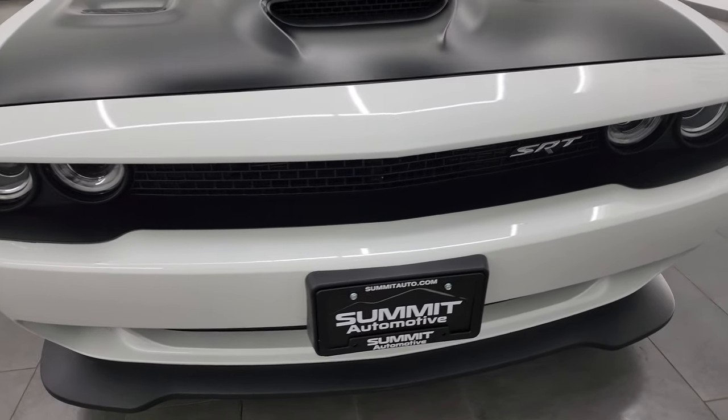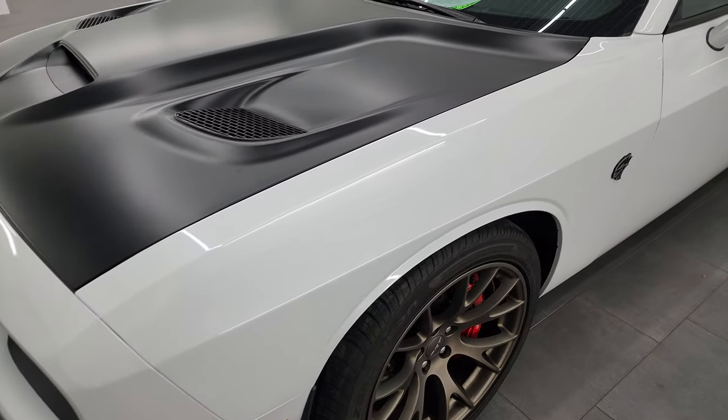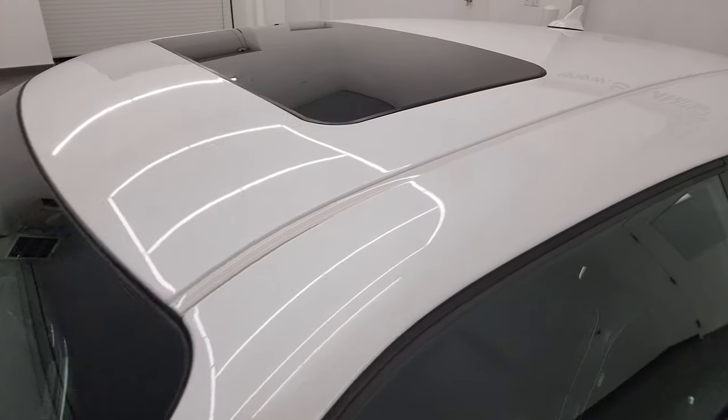That's exactly what I'm going to do in this video: go all the way around inside, start it up, take a look under the hood, show you all the options, listen to that exhaust, and just give you the most accurate representation that I can of the vehicle.